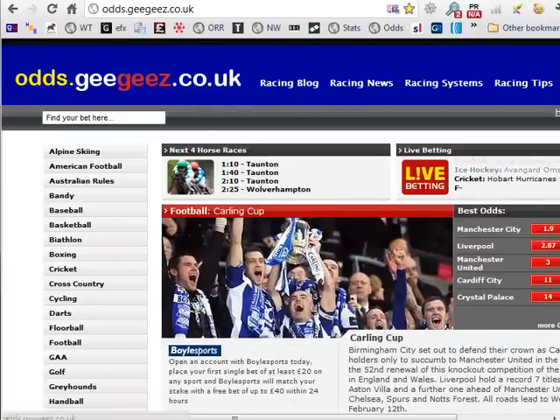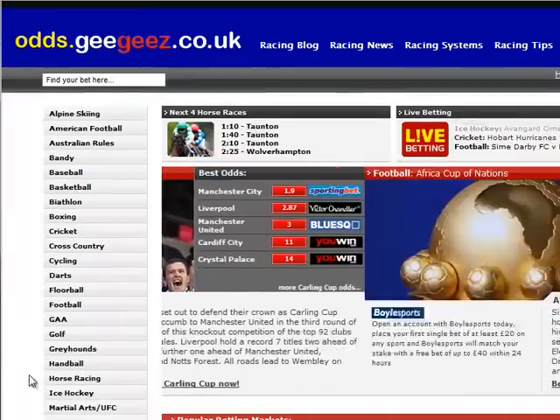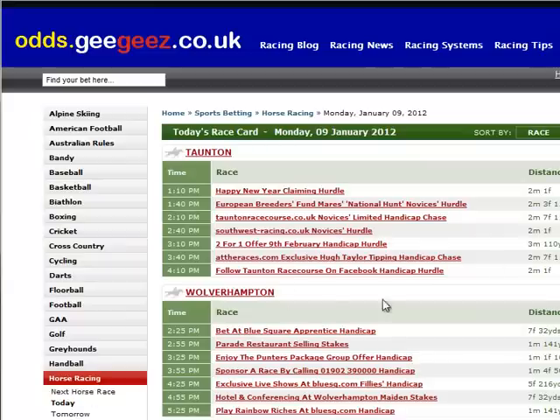Down the right-hand side there are all the sports, so go to horse racing and today, and that will bring up a list of today's race cards. Let's just go to the first race of the day, which is the 1.10.